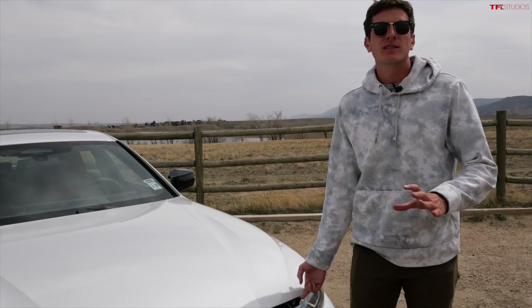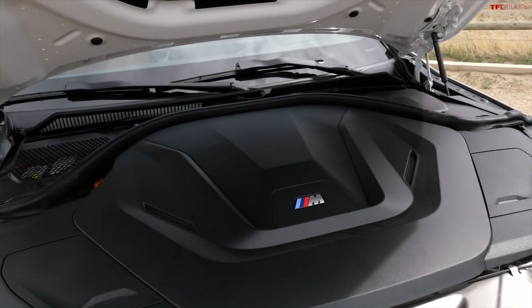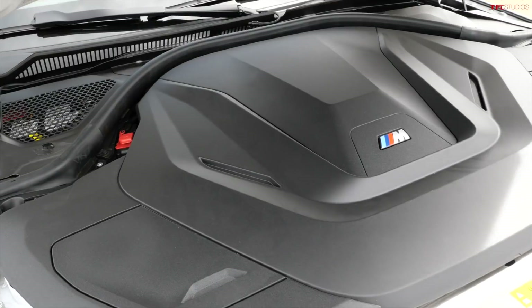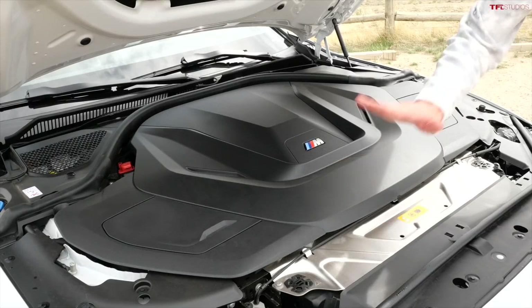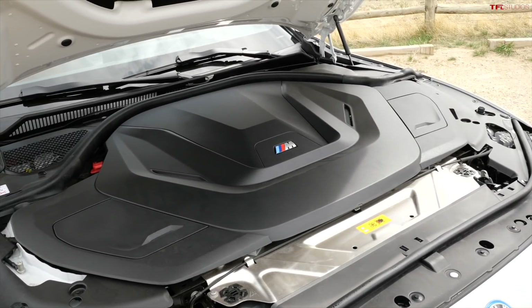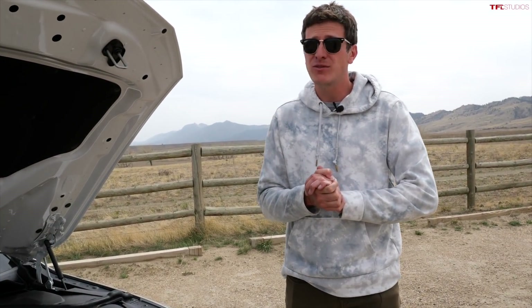Let's talk about the powertrain. What this car represents to me is 94 years of BMW experience in making vehicles. The platform, the suspension, the ride and handling is top-notch — it's through and through BMW. It just happens to be an electric vehicle. Underneath this giant plastic cover, you'll find an electric motor in the front and one in the rear for a total system output of 536 horsepower and 586 pound-feet of torque.